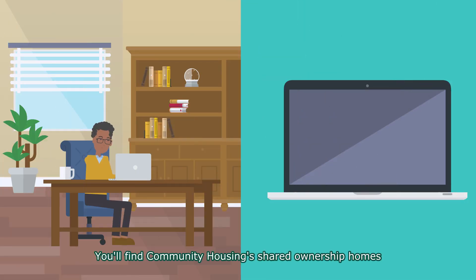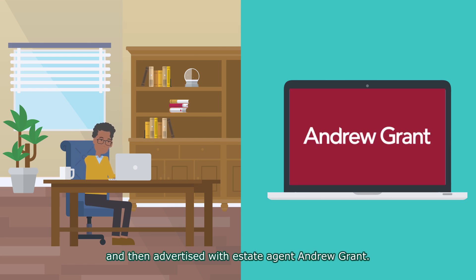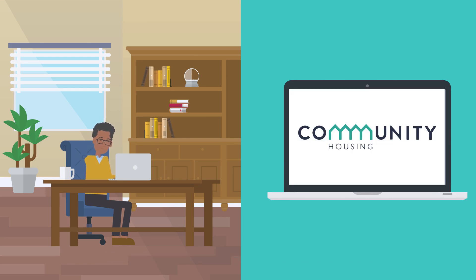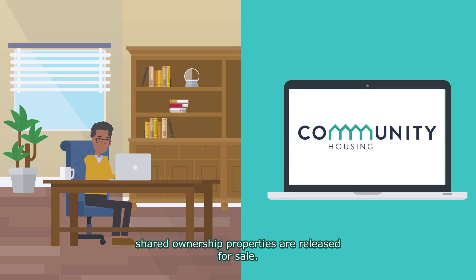You'll find Community Housing's shared ownership homes listed on Rightmove, and then advertised with estate agent Andrew Grant. You can also ask to be added to our database to be notified when new shared ownership properties are released for sale.